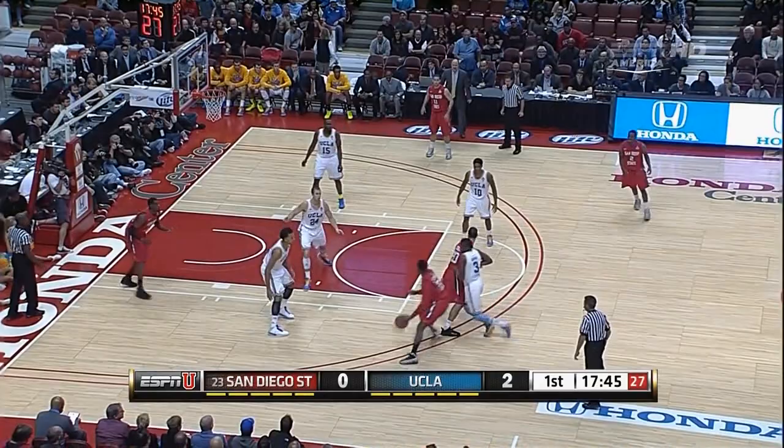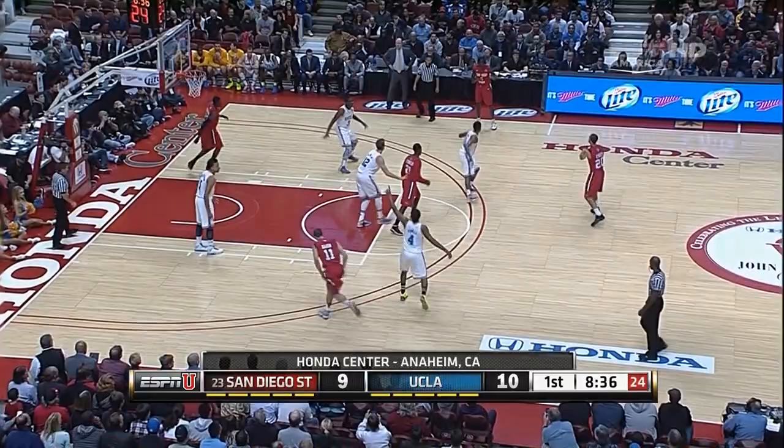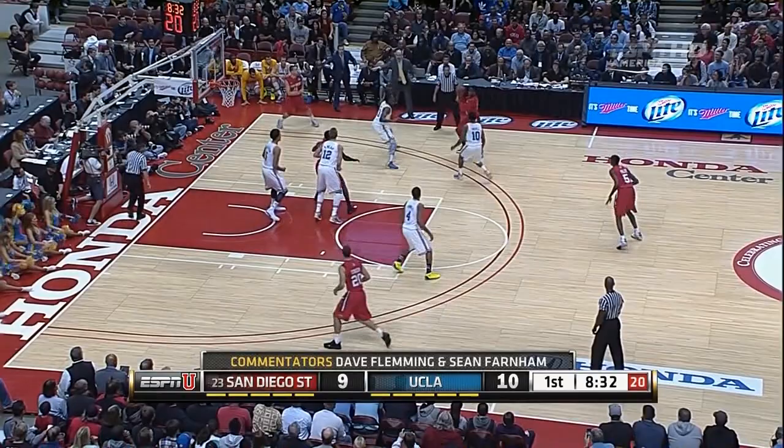Here's Franklin with a nice bounce pass down low. Stevens! Deshaun Stevens lays it in — that was all for the point man in the offense right now for the Aztecs. Franklin attacks off the dribble. Jamal Franklin layup good.